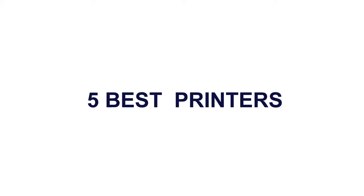5 Best Printers. Here is product number 5.